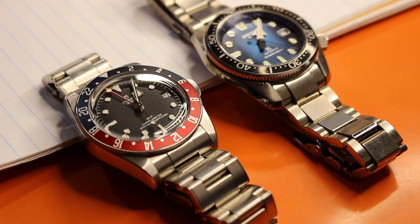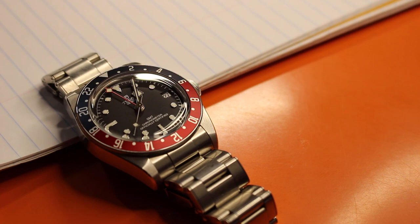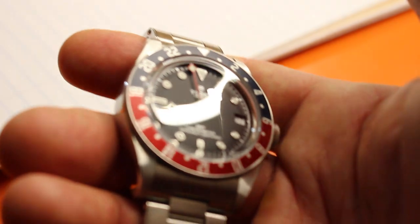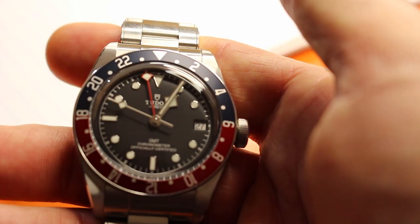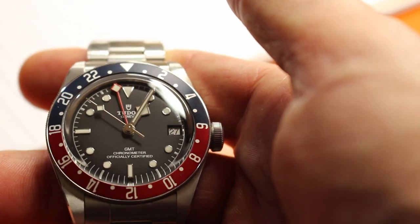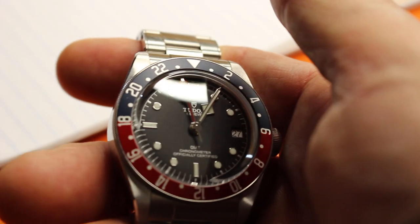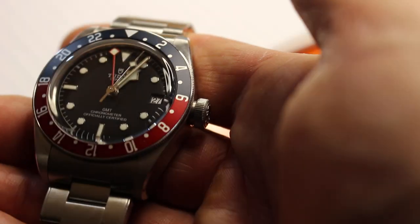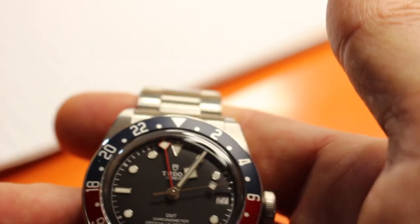Now let me give you some dislikes. First, I wouldn't get this particular model. This is Pepsi — I can't deal with the Pepsi bezel on any watch, it drives me crazy. I don't like the two-tone bezel and I don't like the numbers 2 through 22; my brain just goes, that doesn't make sense. I prefer the all-red bezel where the numbers go 10 to 50. I would definitely prefer that on the bezel.